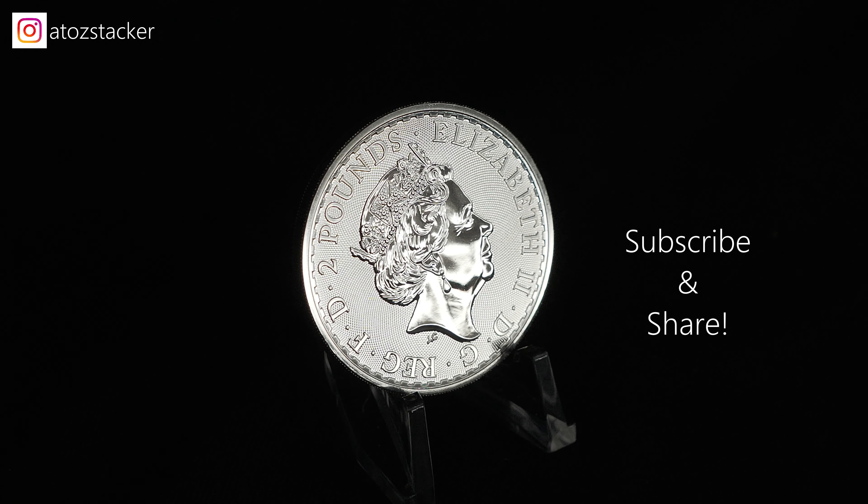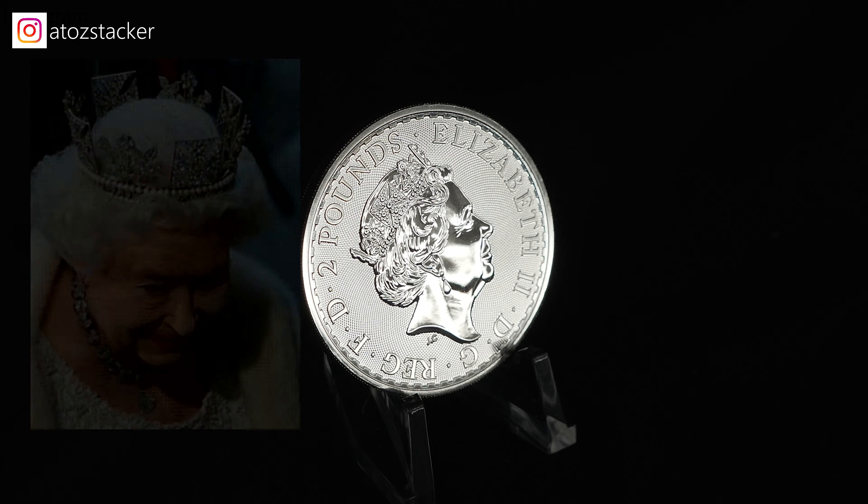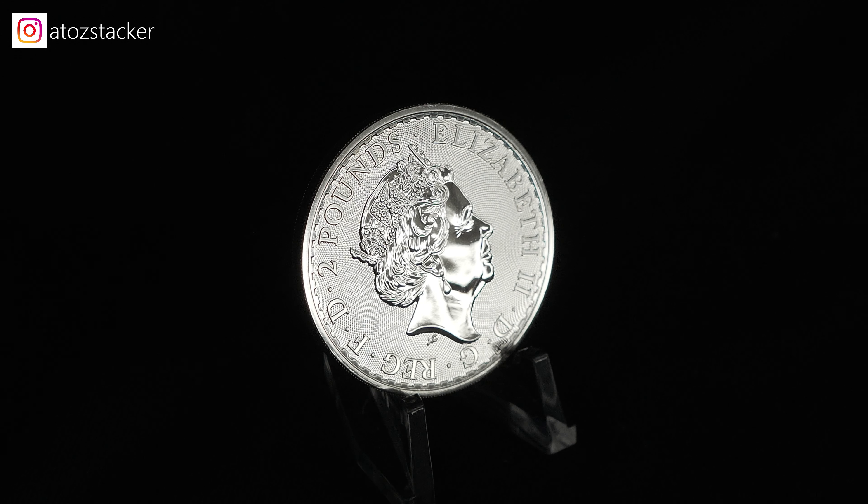Here are the specs: it's 99.9% silver, it comes from the Royal Mint, its diameter is 38.61 millimeters, the thickness is 3 millimeters, it features a reeded edge, and its denomination is $2.